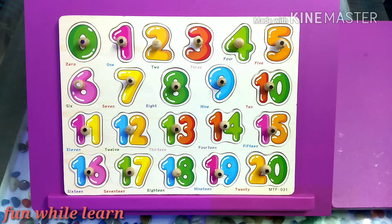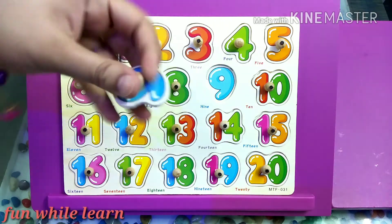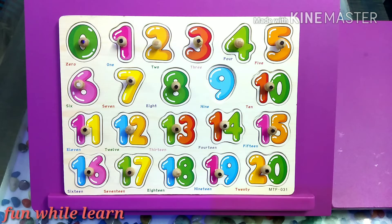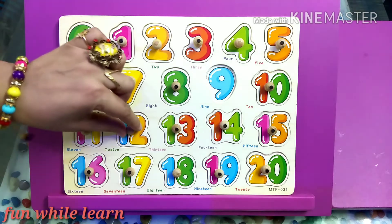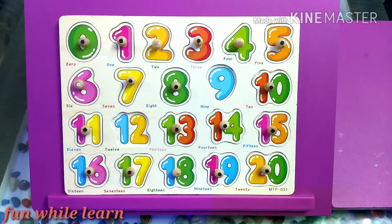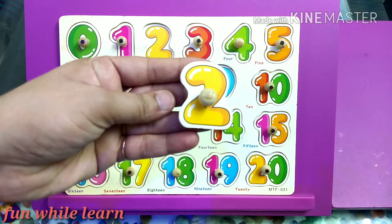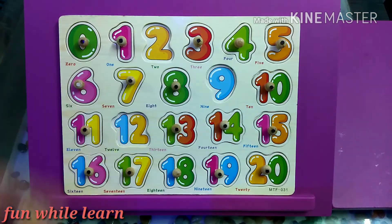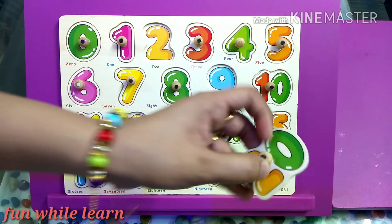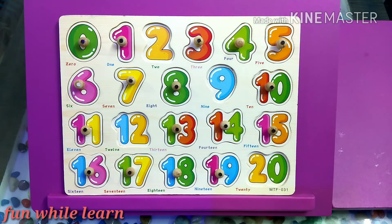Can I have number 9? That's right! Can I have 12? Great. Can I have number 2? Can I have number 20? Great. Can I have number 10?